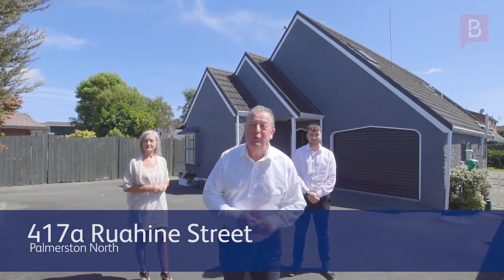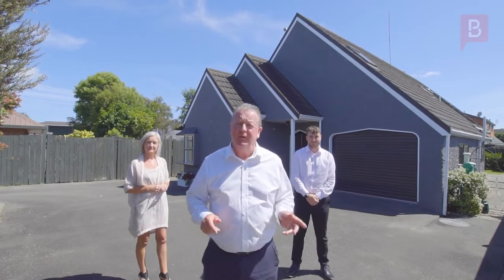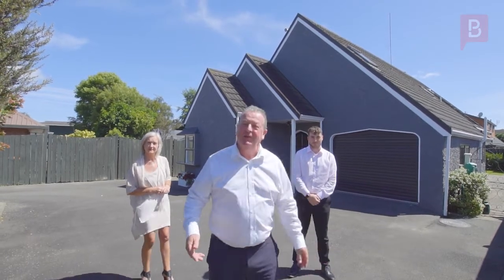Hi, we're at 417A Ruahine Street. This property is on the cusp of Hawkewhiru and Terrace End. It's a great location, it's four bedrooms. Let's go inside and take a look.